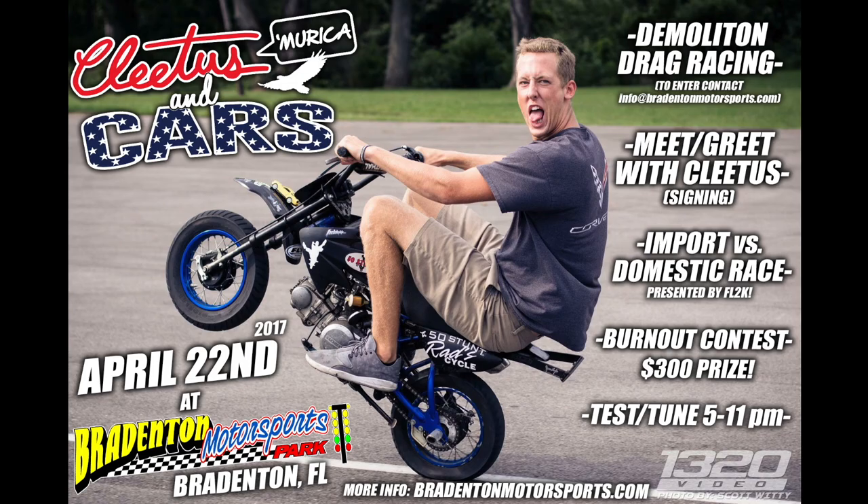You're on the Cletus McFarland YouTube channel. Cletus in Cars, April 22nd, Bradenton, Florida. More information in the description below.